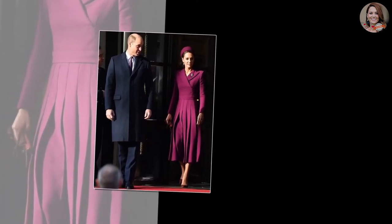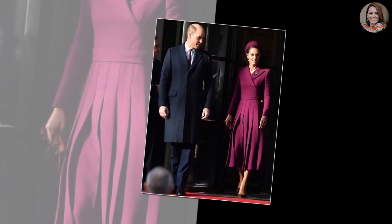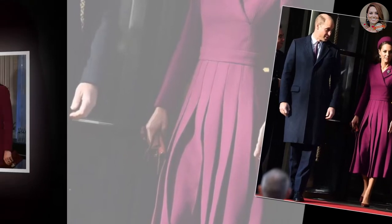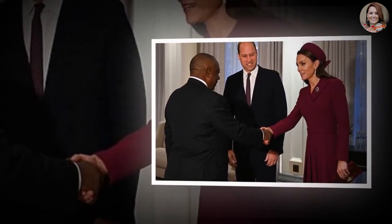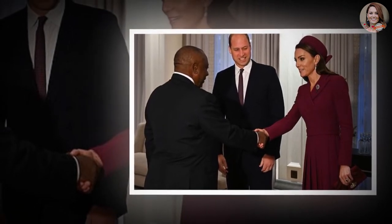Kate launched in a long burgundy coat dress with a matching Sean Barrette hat to greet a president. Prince William and Kate joined King Charles as he welcomed a foreign leader for an official state visit for the first time as monarch. Kate Middleton, the Princess of Wales, looked exquisite in an Amelia Wickstead coat dress, which she paired with a matching hat as she welcomed South African President Cyril Ramaphosa, alongside her husband Prince William, to the UK on Tuesday, November 22nd.